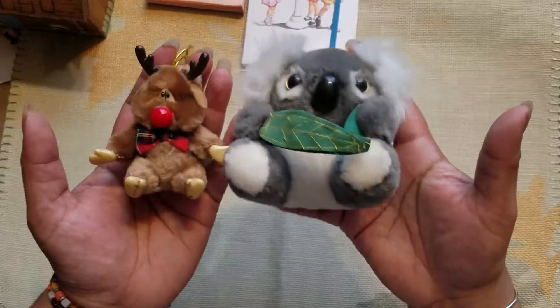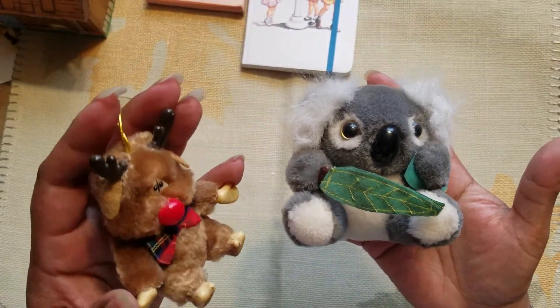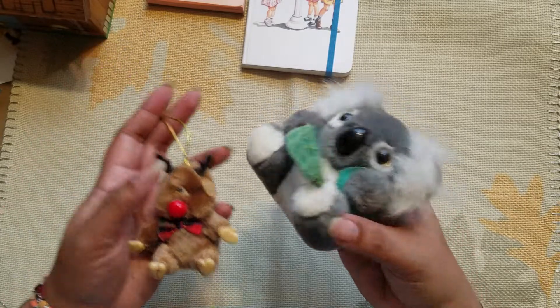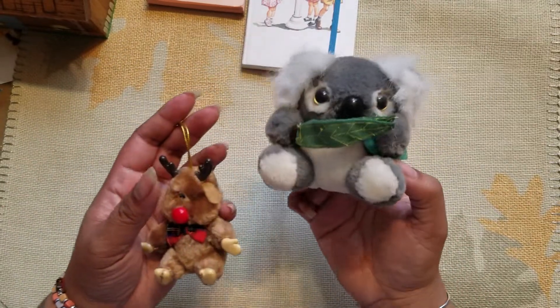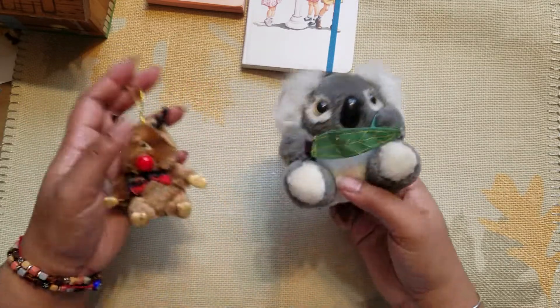These two are not craft-related at all, but look how cute they are. This is like a little reindeer that looks like it hooks to a window, and this little koala bear is from Australia, so they must have gone to Australia. It's so cute!